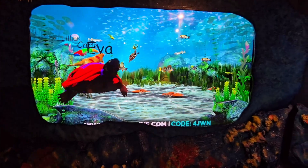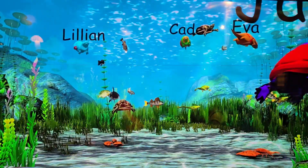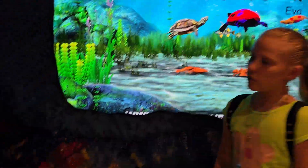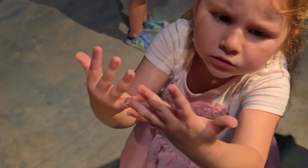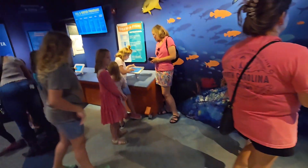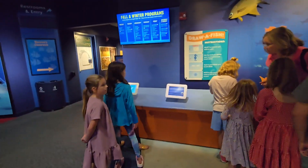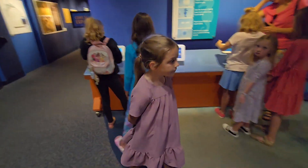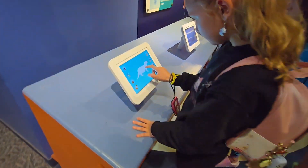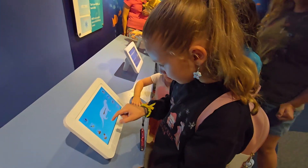There's a station where you can draw a little animal. Lily did hers — there's soap. You can choose different animals. Annie, do you want to draw a fish sheet? We've got to get in line. Are you doing an otter too?